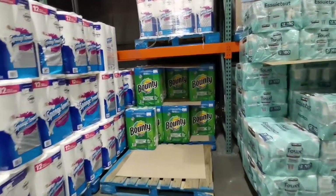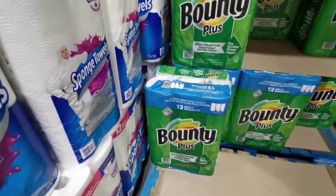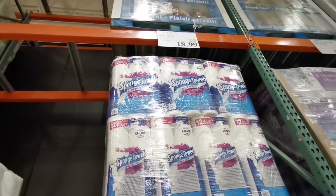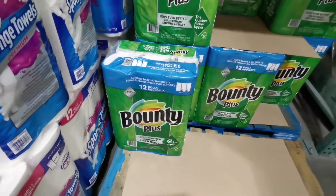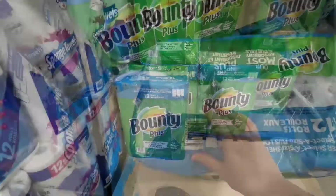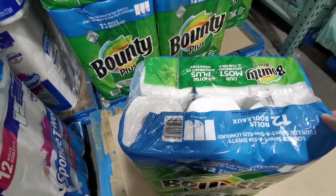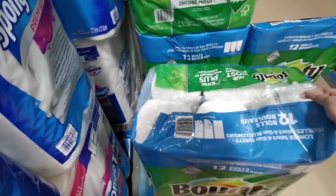Another item I always buy at Costco is the Bounty brand kitchen towels. It's only $19 for 12 giant rolls. If you have used this brand before you know it's super good quality. Each roll is packed individually so you can just take off the bag and store them in different spots.